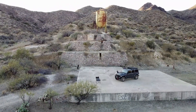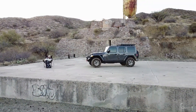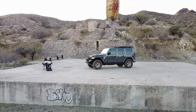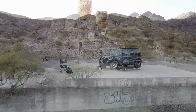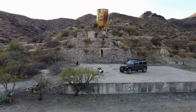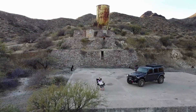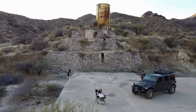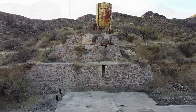Carrie pulled the Jeep into the large foundation at the base of the mill and set up to watch the sun drop into the mountains. The timing was about perfect because the sky was just starting to light up with color. The ore bin, a large yellow storage tank, and several rock walls are still present on the hillside above the main foundation.